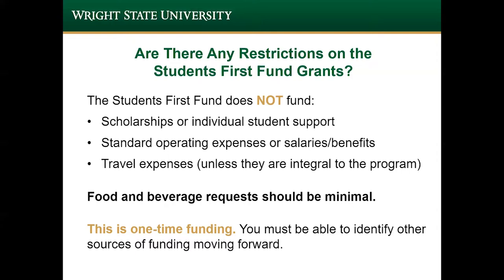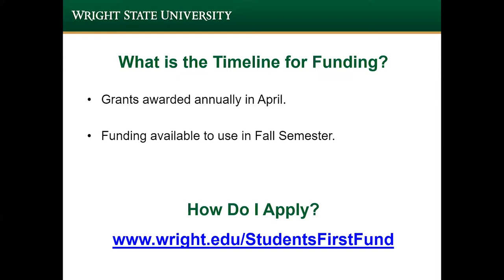The goal of the grants program is to put a project in place, and this is a one-time funding source for that. You submit an application online, which can be found on the Students First Fund webpage. Please don't forget to include the budget for the project. You must apply by the deadline, which is also indicated on the webpage. A grants committee, made up of trustees from the Wright State University Foundation Board, will review all the applications and select the ones that best meet the criteria for funding.